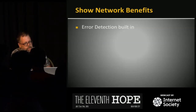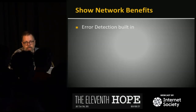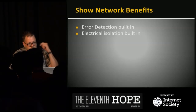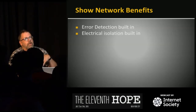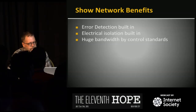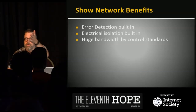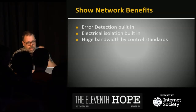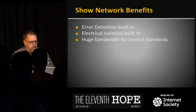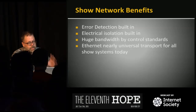Benefits of networking on a show include error detection — we're sometimes firing dangerous things like pyro and machinery that can hurt people, so it's critical that data gets to its intended location intact. That's built into Ethernet with a CRC check. Electrical isolation is a big deal too, since we connect to things like dimmer racks — high-powered devices — and Ethernet has built-in transformer isolation. And it has huge bandwidth by control standards.